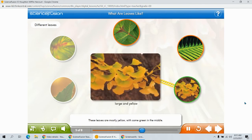These leaves are mostly yellow, with some green in the middle. They are large, wide, and curvy.